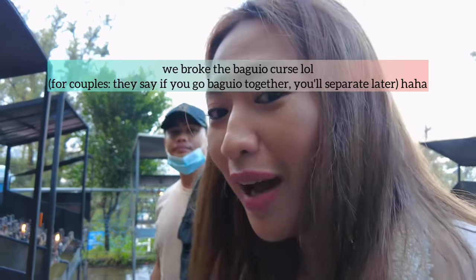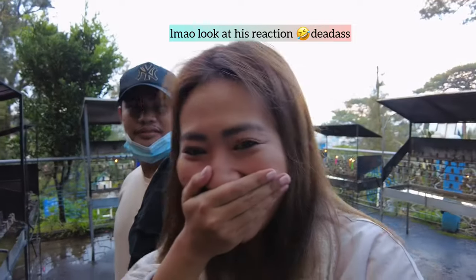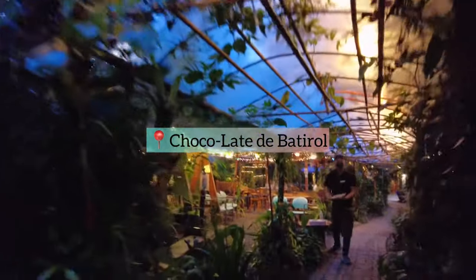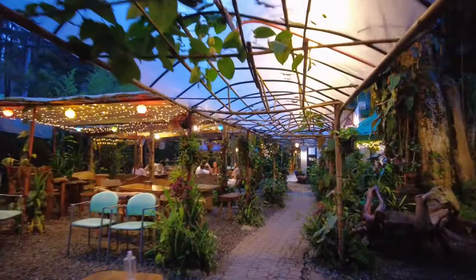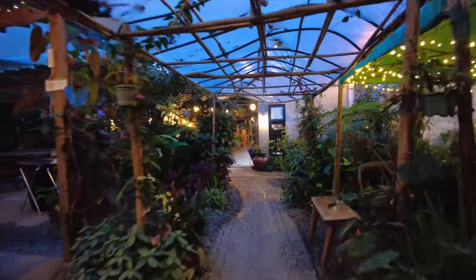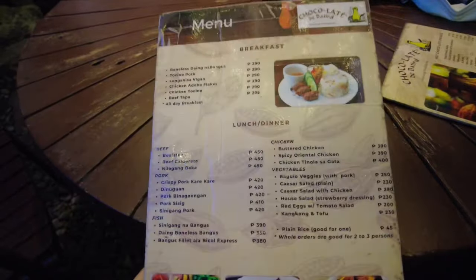That's it — we've already done the Sumpa Baguio! We're finally here at Chocolate de Batirol, and I'm so excited because it's my first time here. Wow, look at the ambience — all these lights with a garden-y theme. I'm so excited to try their hot chocolate. This place is so relaxing. Here's their menu — it's a little bit pricey, but I guess it's worth it.